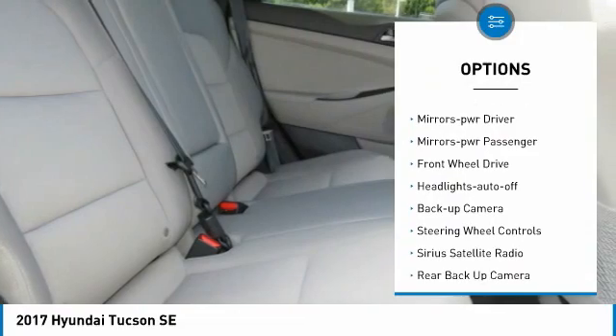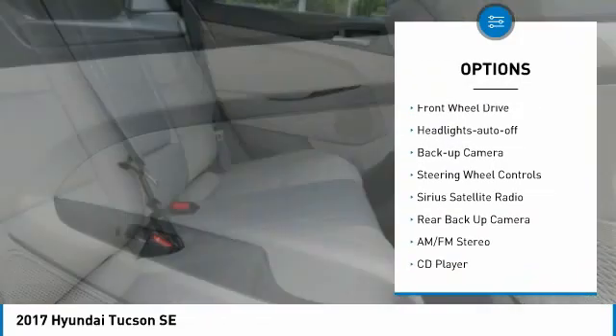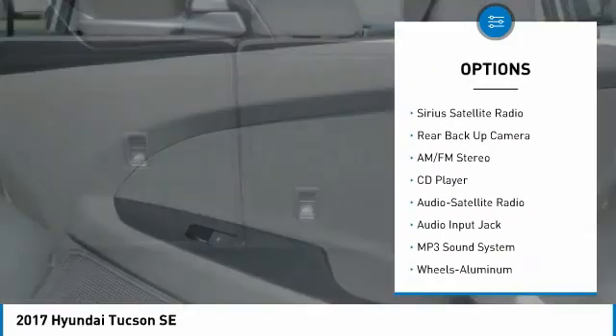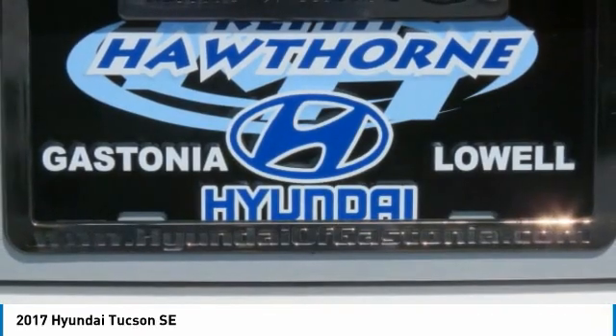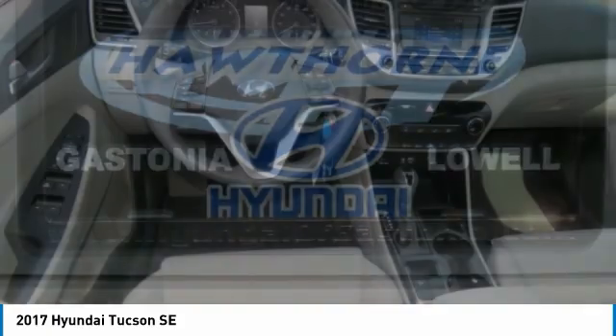Traction control. Remote keyless entry. Mirror memory. Mirrors power. FWD. Headlights auto off. Backup camera. Steering wheel controls. Sirius satellite radio.